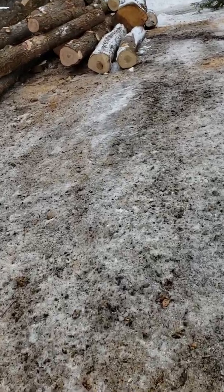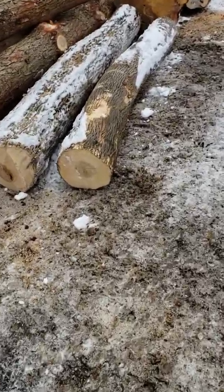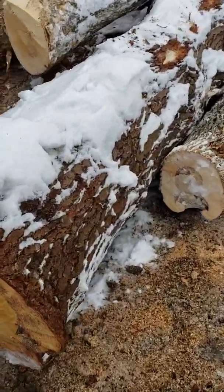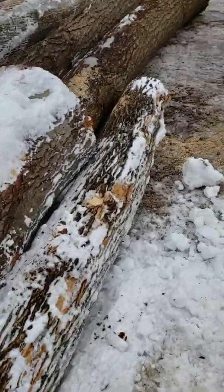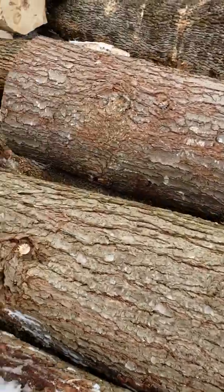Ash market's getting kind of tight around here now because of the emerald ash borer. But there's a place that's been sawing out hemlock. That big pine — they're probably not gonna want to take that ugly thing. I'll have to call them. Some of this pine's been pretty good. They're growing quite well.